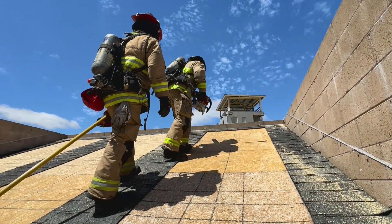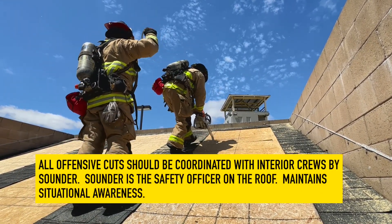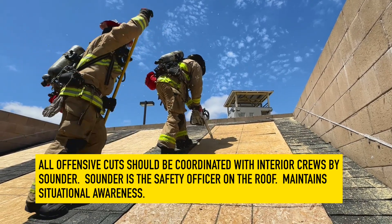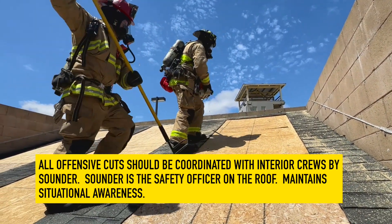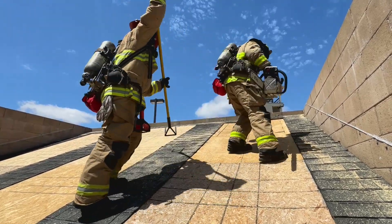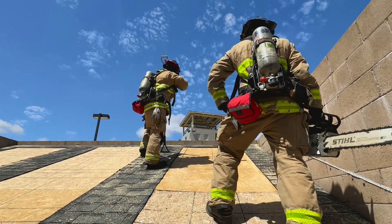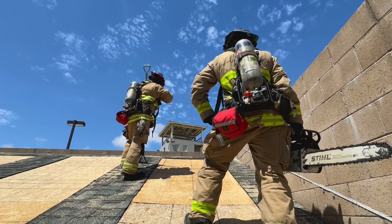Roof ventilation should be done in a coordinated effort with interior crews attacking the fire. This coordination, which takes place over the radio, is important. When the hole is finished, the Sounder ensures the integrity of the roof, which indicates the location for the Sawyer to stand. The Sounder communicates with IC and coordinates with interior crews prior to louvering the hole and punching through the ceiling.